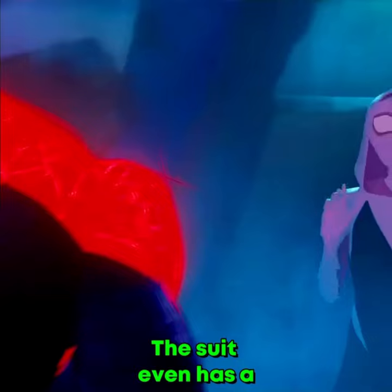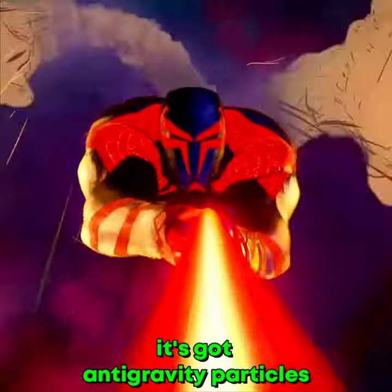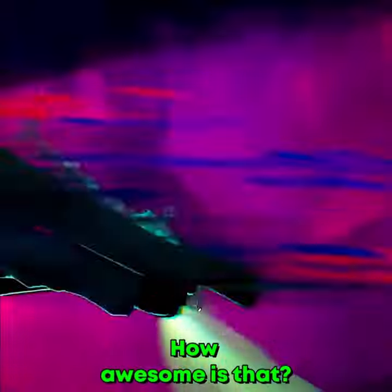But wait, there's more. The suit even has a web-like cape on the back. But here's the kicker — it's got anti-gravity particles that give Miguel the power to glide through the air. How awesome is that?